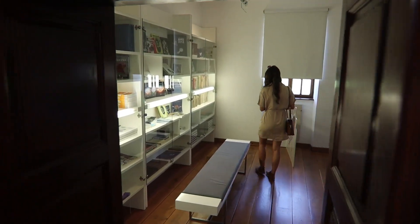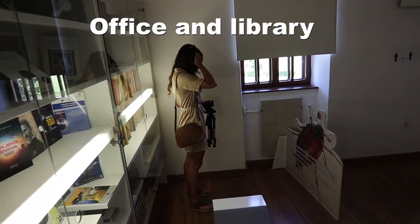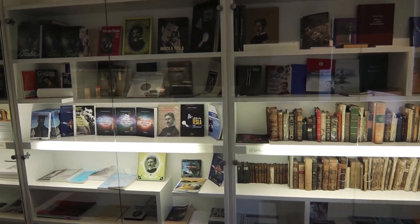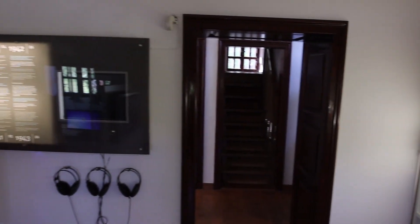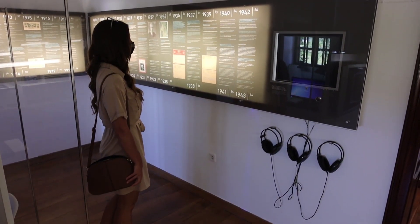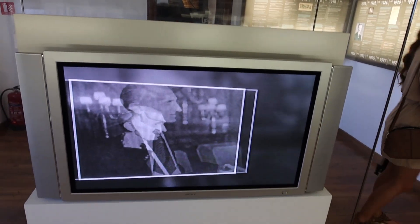We are entering the first room, where the office of Tesla's father and the library were located. On the ground floor of the house, the life path of Nikola Tesla and his family is presented — from his family's arrival in the village of Smiljan in 1852 to Nikola's birth on July 10, 1856. He did his schooling in Smiljan, Gospic, Karlovac, and Graz.